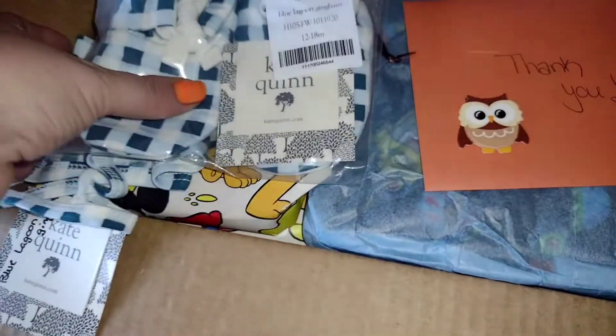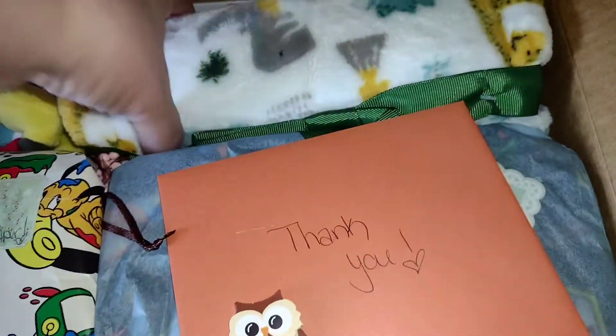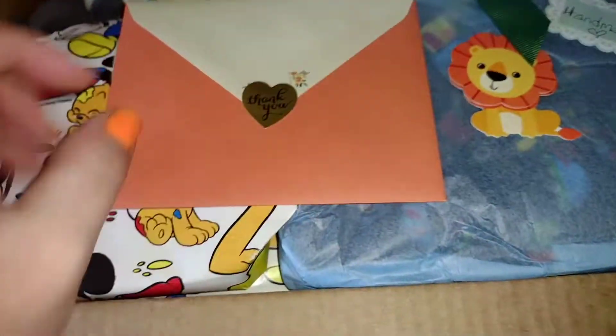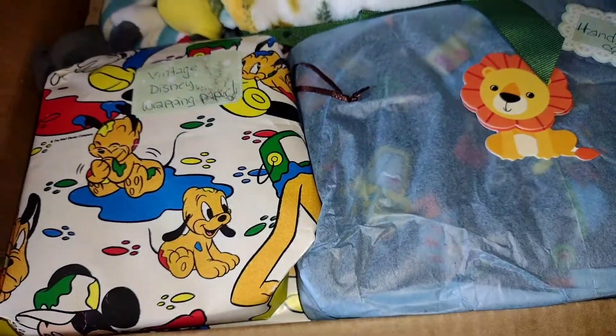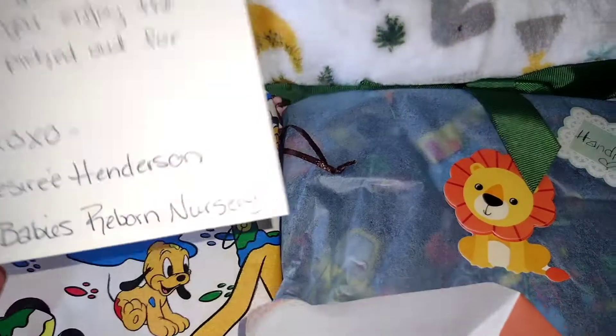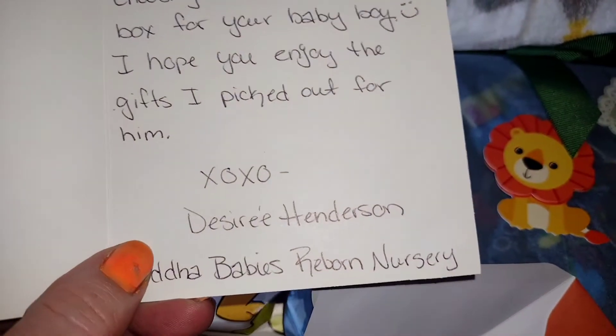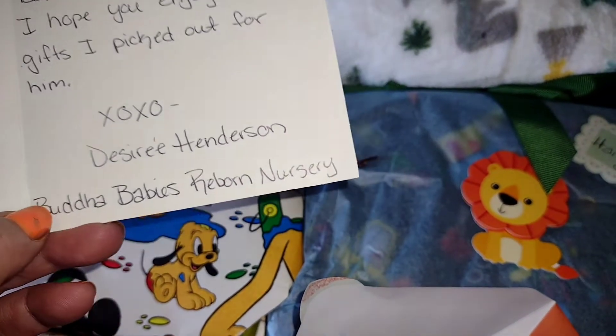This little hat with matching booties — how stinking cute is that? Now I ordered this separately for him. There's a little thank you note with an owl — it's so cute. It says: 'Thank you Tina, thank you so much for choosing me to create this box for your baby boy. I hope you enjoy the gifts I picked up for him. Hugs and kisses.'